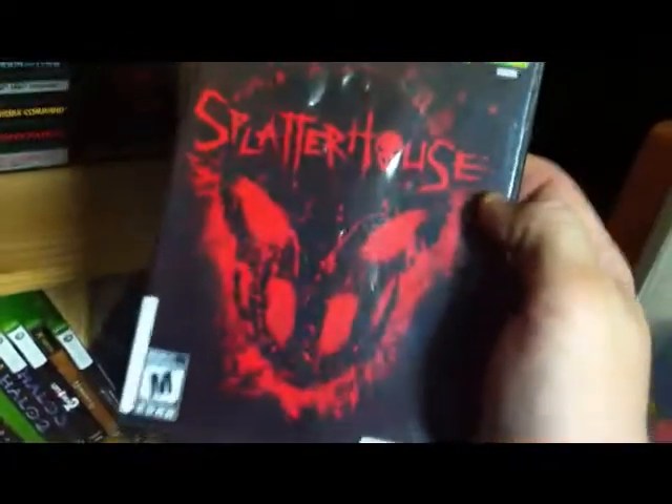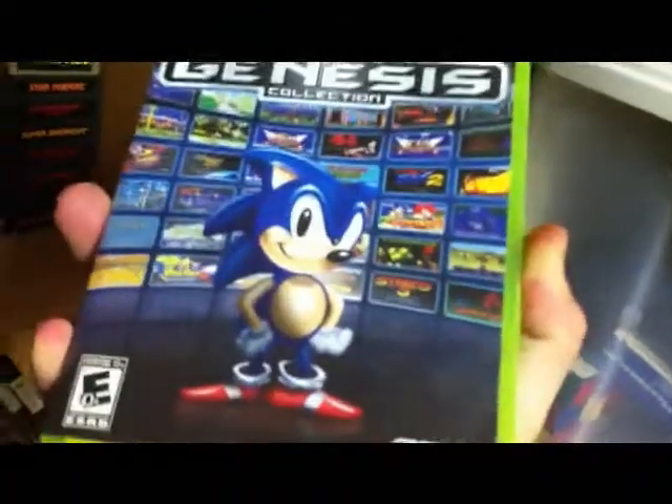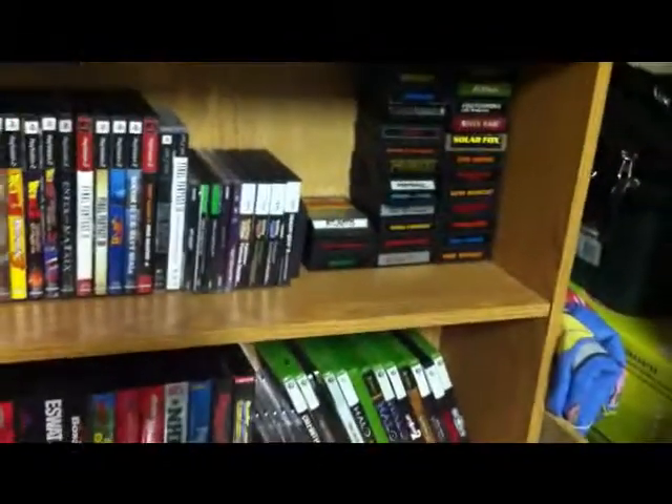Splatterhouse — if you haven't played this one yet and you like blood and guts, check it out. It's badass, it's a fun game. And I got the Sega Genesis Collection — it's a friend's actually. I'm really not a Sonic fan, but I borrowed this so I could play Altered Beast, the Golden Axe games, and the Phantasy Star games. I'm playing the first one right now on a ROM because I don't have a Master System.